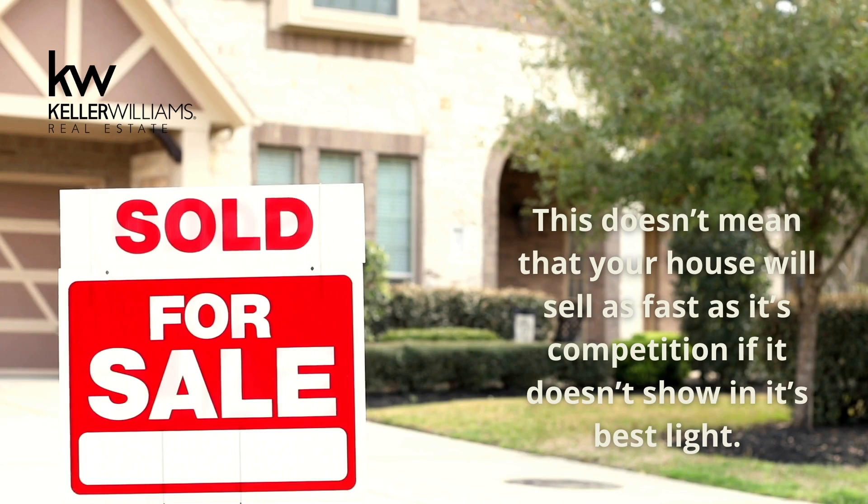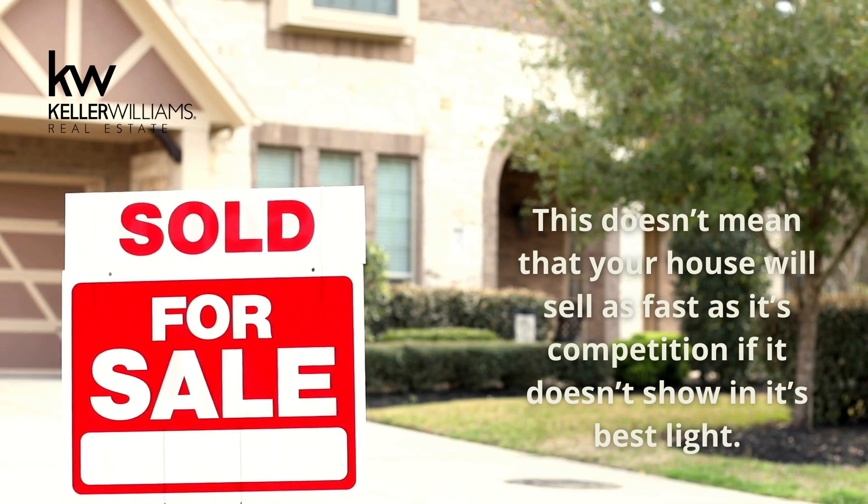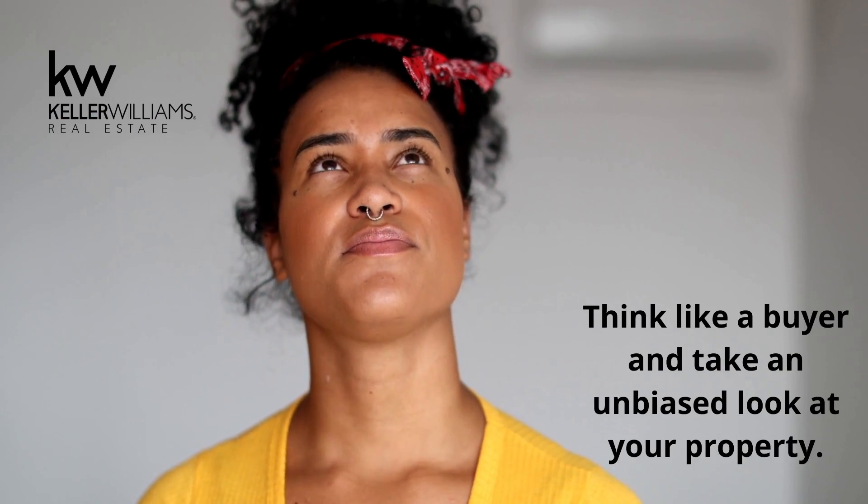This doesn't mean that your house will sell as fast as its competition if it doesn't show in its best light. Buyers are still picky. Think like a buyer and take an unbiased look at your property.